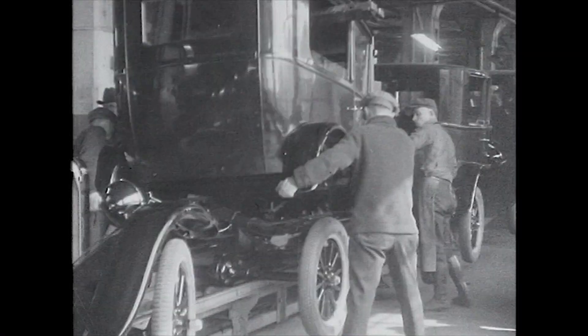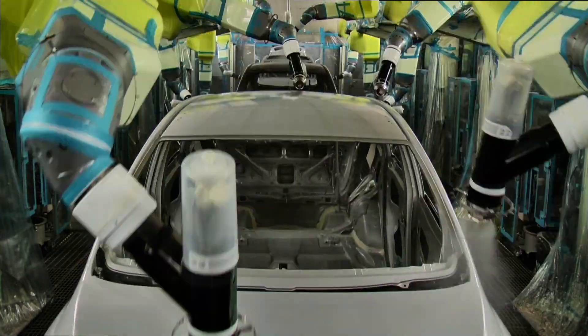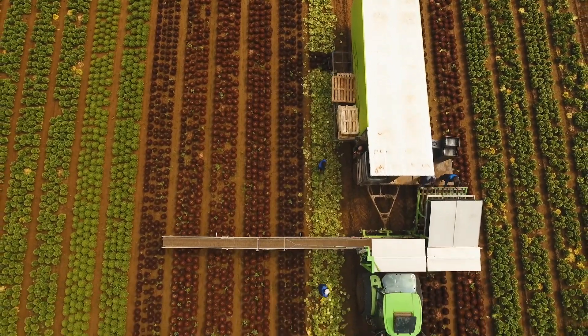The industrial revolution has touched many industries. Assembly line technology and automation has been the key to cost control for over a century. The future of agriculture production is today.